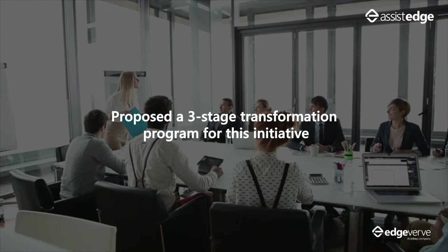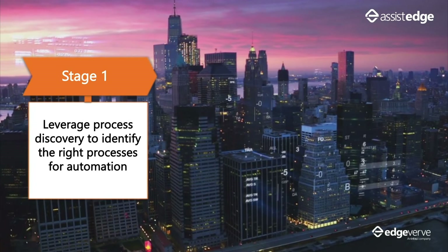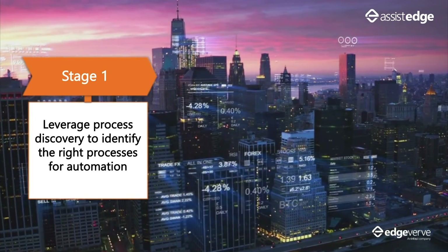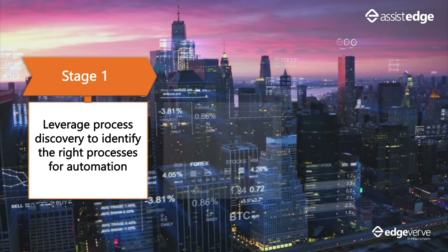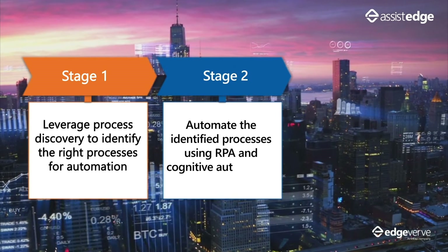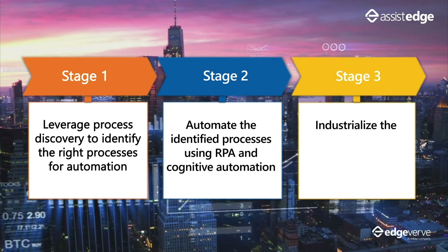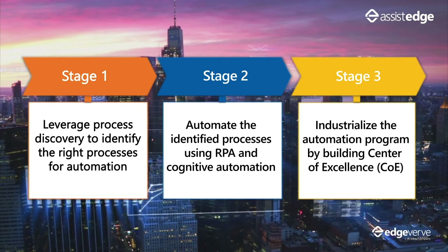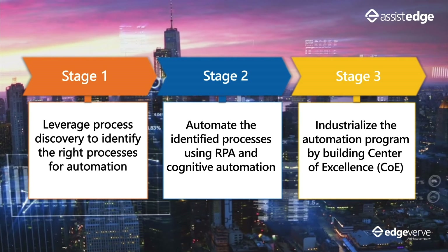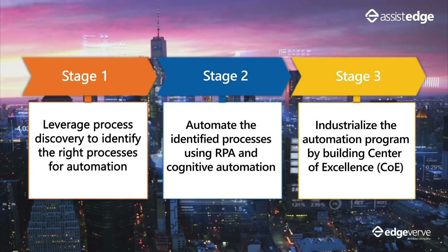Infosys leveraged AssistEdge, an award-winning, proven and scalable automation platform. Stage 1: leverage AssistEdge Process Discover tool to identify process details, understand which processes to automate, and prioritize them for automation. Stage 2: automate the identified processes using AssistEdge RPA with its cognitive automation capabilities. Stage 3: work with JG Summit to industrialize the automation program by setting up an automation COE.